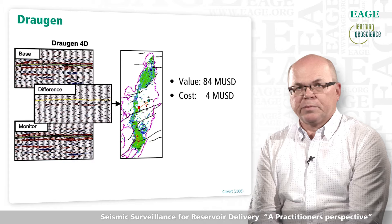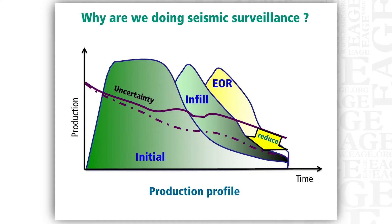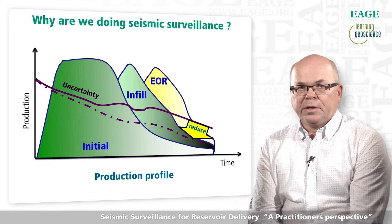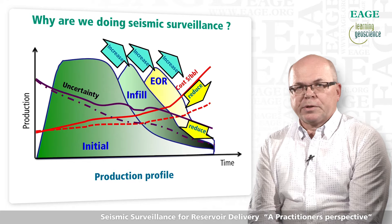Why are we doing seismic surveillance? This graph shows the idealized production profile for a reservoir development. The purpose of seismic surveillance is to acquire data which, by itself or most often combined with other production data, are used to better define the reservoir and hence to reduce uncertainties and thereby also the cost of developing the field. The desired and most often likely outcome is increased production and recovery.